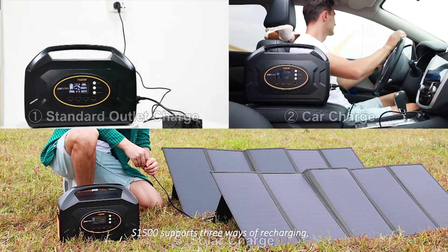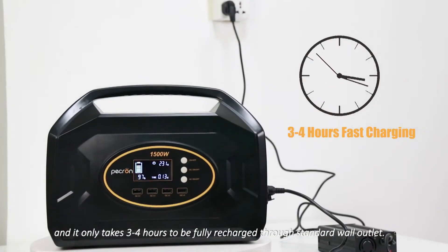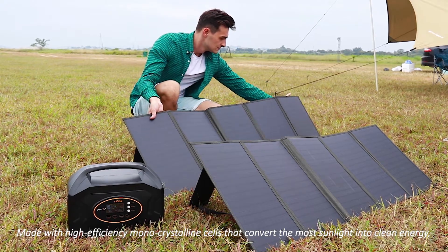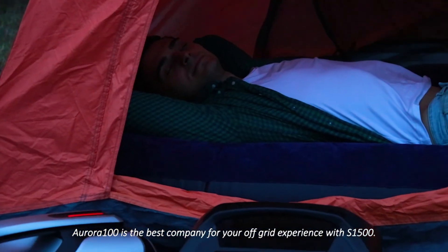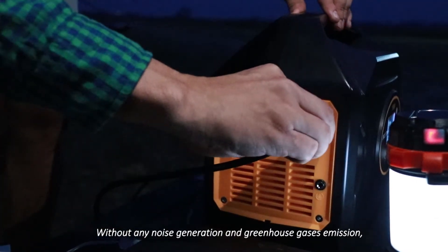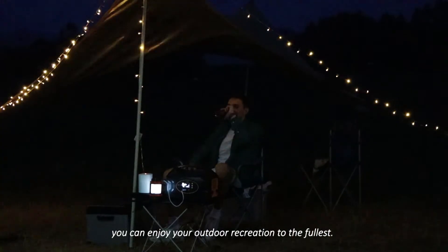S1500 supports three ways of recharging and only takes three to four hours to fully recharge through a standard wall outlet. With high-efficiency cells converting the most sunlight into clean energy, Aurora 100 makes the best solar panels for off-grid use with S1500. Without any noise generation or greenhouse gas emissions, you can enjoy your outdoor recreation to the fullest.